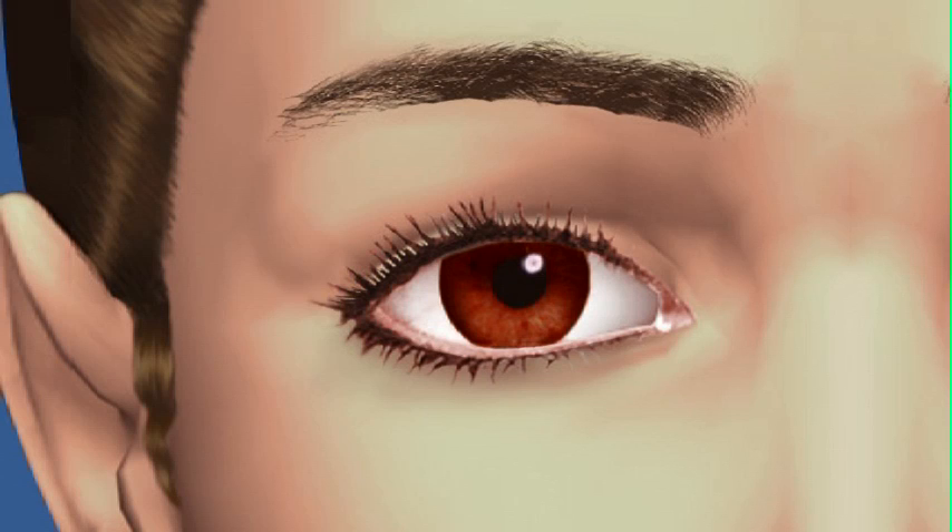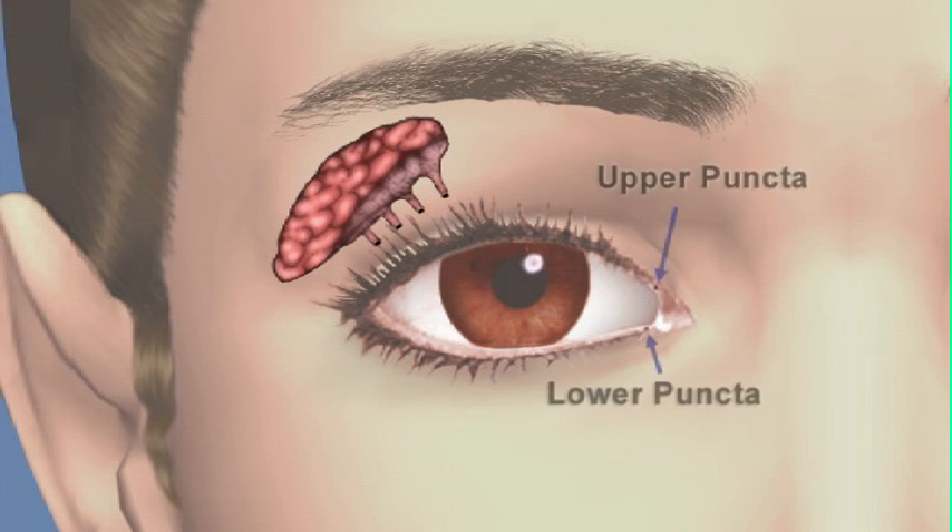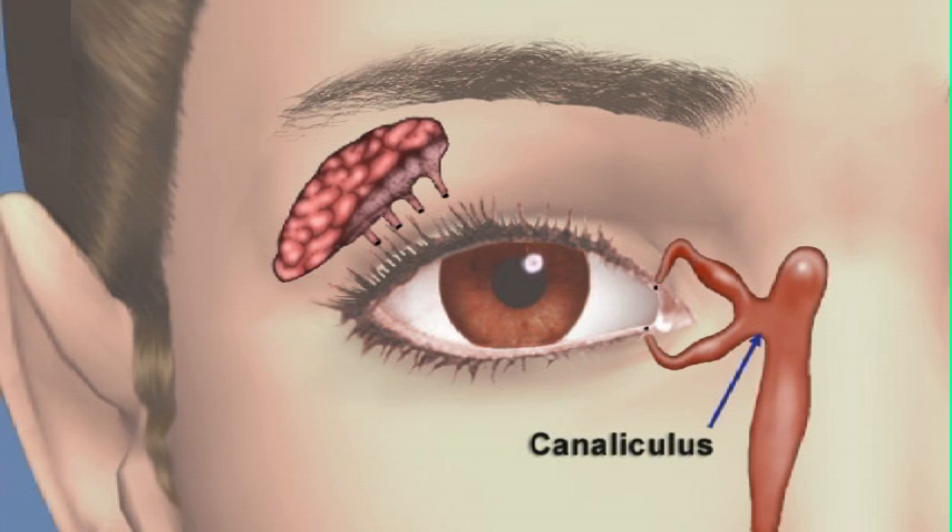Tears are necessary to keep our eyes moist and healthy. The lacrimal gland and other small glands inside the eyelid and on the white part of the eye constantly produce tears to keep the eye healthy. Tears drain from the eye through two small openings called upper and lower puncta, located at the inside corner of the upper and lower eyelids near the nose. Tears move through a passage called the canaliculus and into the lacrimal sac, then drop into a tear duct called the nasolacrimal duct and drain into the back of the nose and throat. That's why your nose runs when you cry.